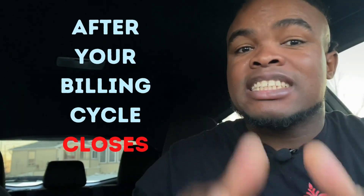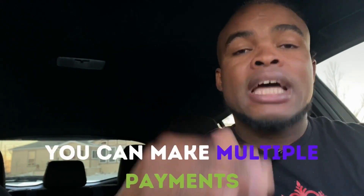It doesn't matter if you pay right after the billing cycle ends or during the due date process, which is normally 25 days after your billing cycle closes. When you get your statement balance, your billing cycle has already closed and you're now in the 25-day due date duration. Within this time period you can make multiple payments to lower the statement balance.